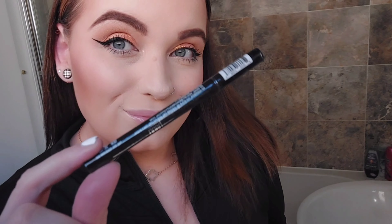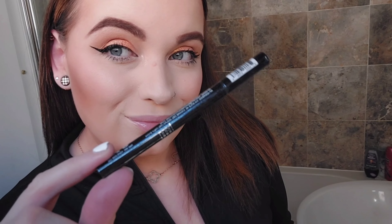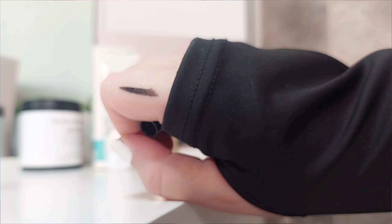So yeah, looking forward to using that. Next up is this Bang Beauty liquid eyeliner, and if you didn't know already I use eyeliner every single day, so yeah, I'm happy with that.